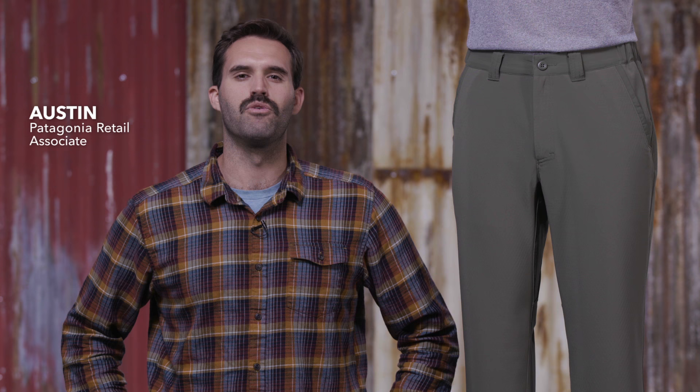These are our men's shelled insulator pants — a pair of warm, highly water-resistant, windproof fishing pants for cool or cold conditions.